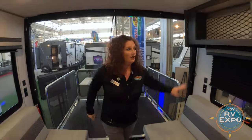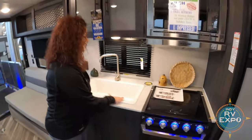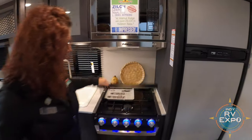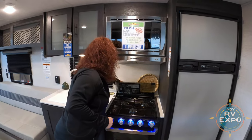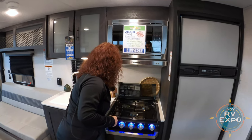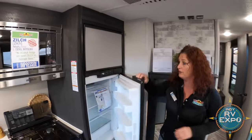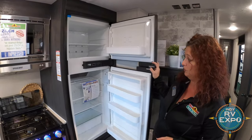Let's step back this way. Lots of storage above here. Huge, big sink, so easy to wash those dishes. Beautiful stove to go with that there as well, with the backsplash. RV refrigerator — a nice big refrigerator with a freezer to keep all of your drinks and food cold.